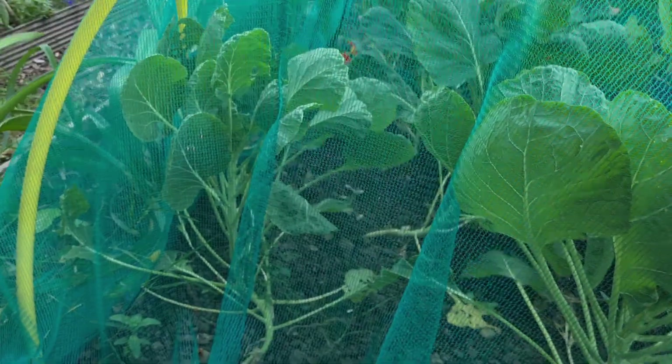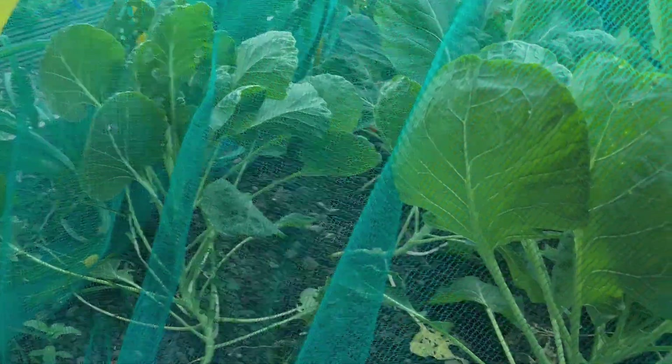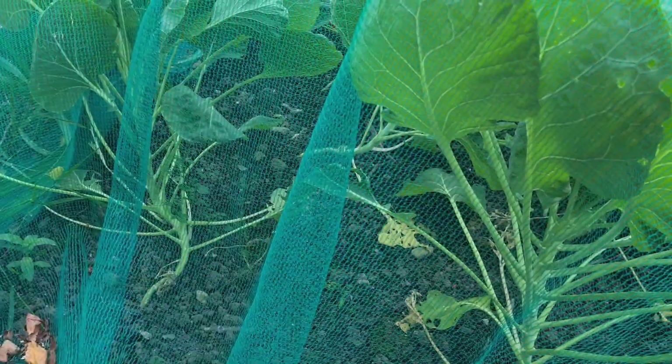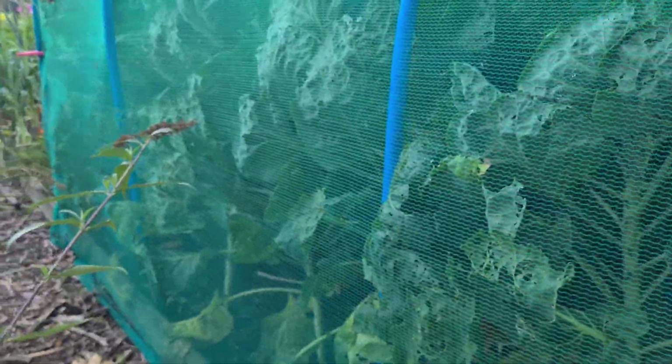We've got two beds of Brussels sprouts which of course don't have sprouts yet because the cold weather promotes them and we'll be getting them around November and December. We've got this bed here of Brussels sprouts which we've been gifted, and then we've got another bed I've grown from seed which are much bigger. There are a few little sprouts on those, so we'll be getting those ones first and then the second lot a little bit later.